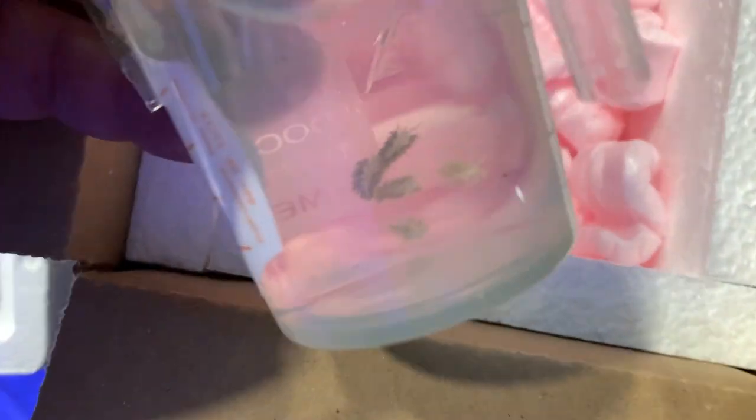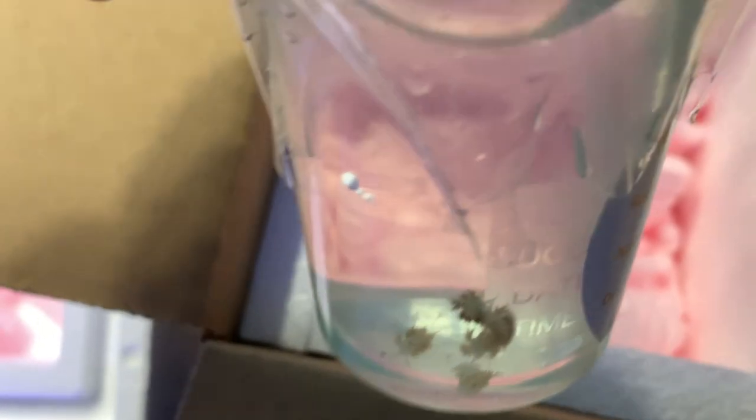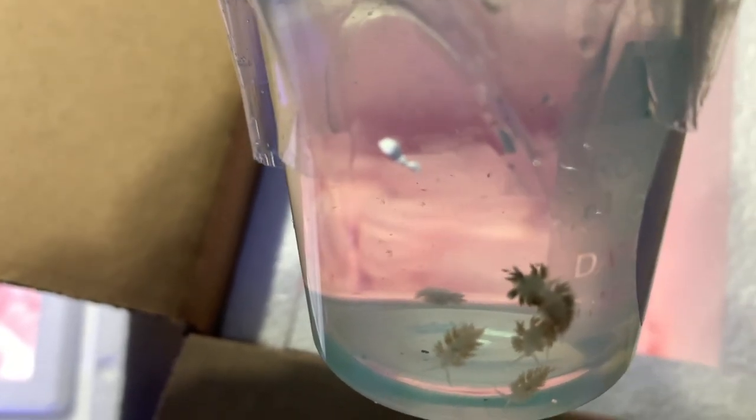They're basically slugs and they eat the pest anemone. They're the only thing that you can dump into your tank and these guys will effectively go at them and eat them. It's the only thing that really works. I've tried everything. I've tried the Kalkwasser, I've tried lemon juice, I even have an Aptasia-X. But these little slugs right here are like the only thing that will go in there and just eat everything.